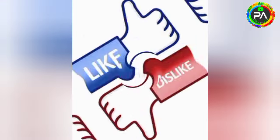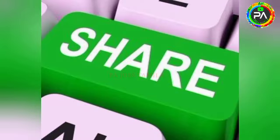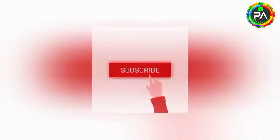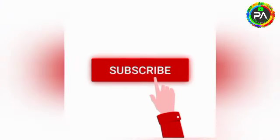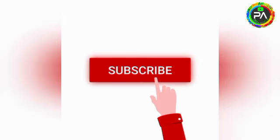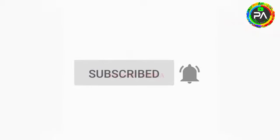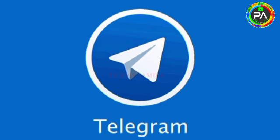If you like this video, please like or dislike it. Please share with your friends and family. Please comment in the comment section. If you like this channel, please click on the bell to receive notifications. Please join us in the Telegram group — the link is in the description.